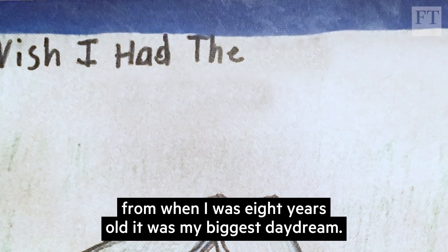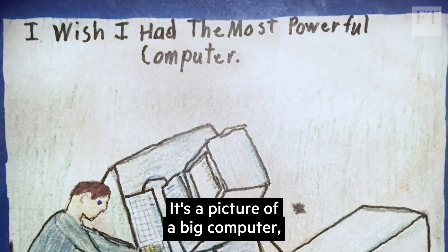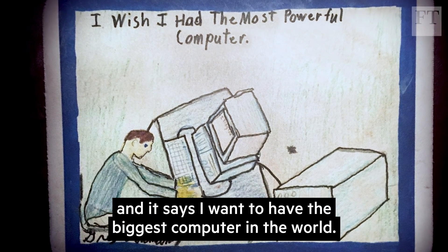I tweeted out a drawing from when I was eight years old, where it was my biggest daydream. It's a picture of a big computer and it says 'I want to have the biggest computer in the world.'